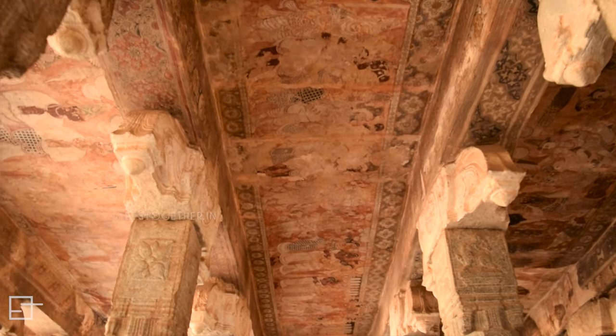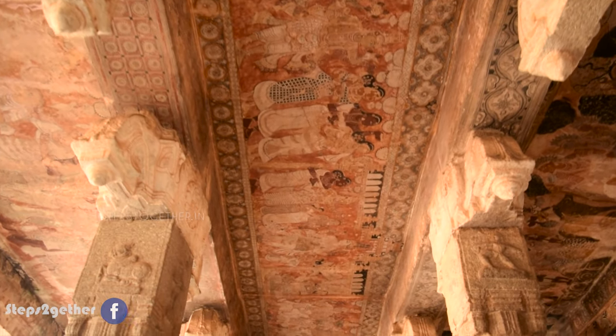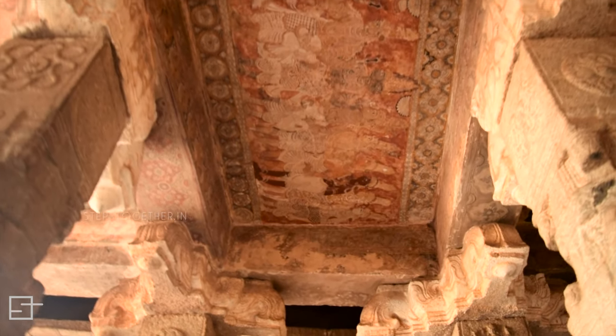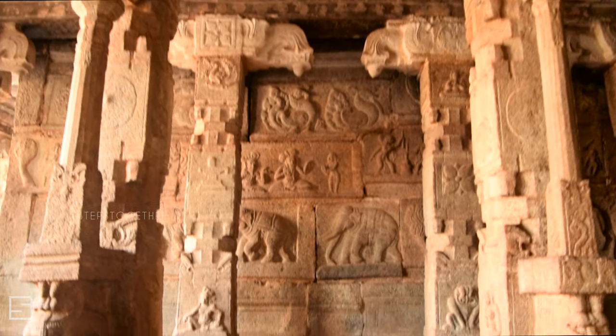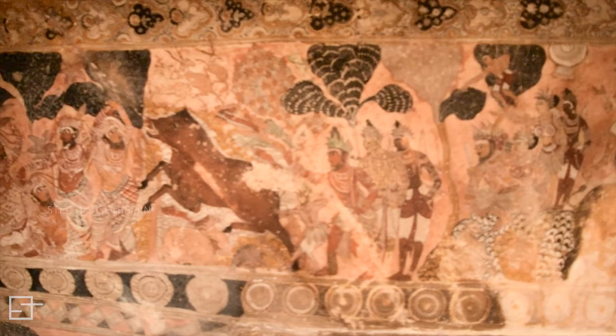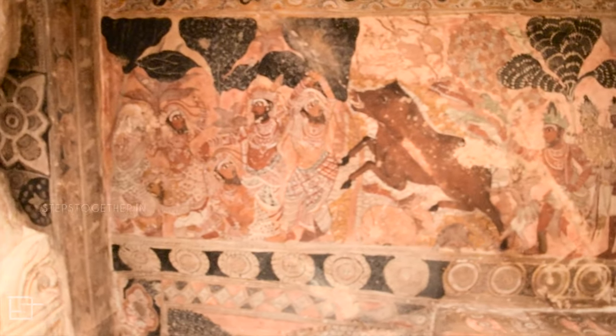The Lepakshi temple also has the finest specimens of mural paintings of the Vijayanagara kings. The ceilings of the Natya and Ardhamantapa are decorated with murals that depict scenes from the epics like Mahabharata, Ramayana and the Puranas. The Shiva Parvati wedding painting is the most notable among the rest.